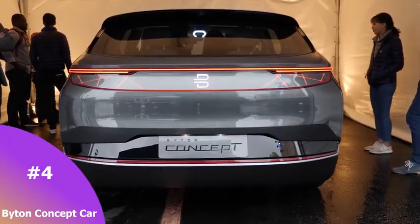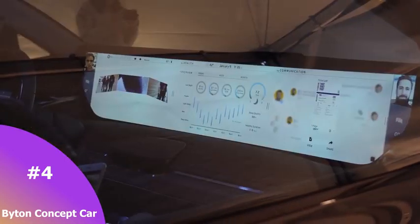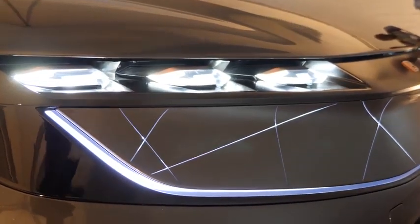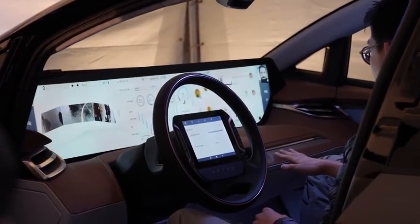At number four, this is an EV vehicle from Byton Concept. I was introduced to this by my friend Nicole Scott from Mobile Geeks — we went for a test drive, though we couldn't drive it that day because it was raining. The car is focused on basically the way people actually interact with their mobile devices in a vehicle, which was pretty cool.